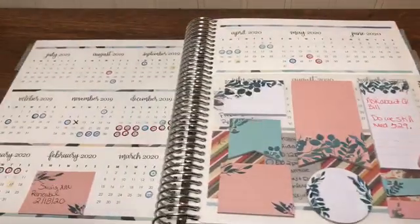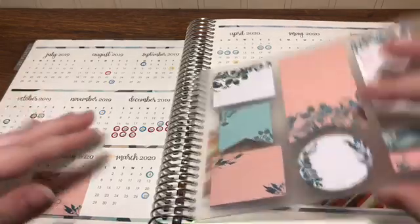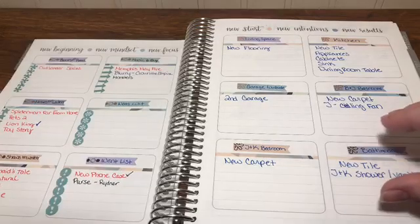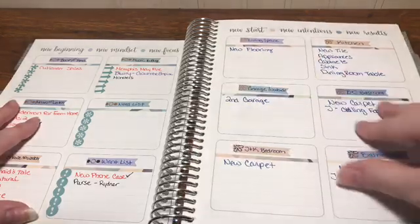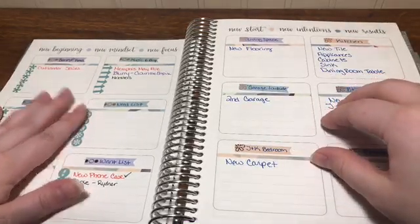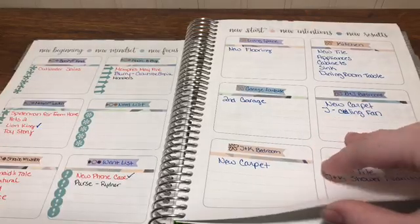I did use this occasionally — I marked when my children had school and things like that, and I have a key over here. I did look at this occasionally through the school year. I didn't really use this next page. These were projects that we were wanting to do; we haven't started any of them. There are also lists of things I wanted to buy, read, or watch. I haven't really added anything to those in a while.